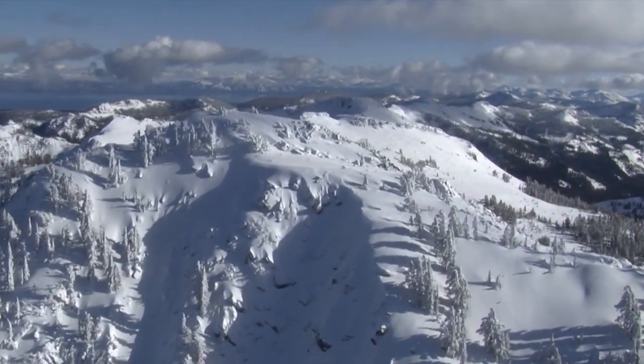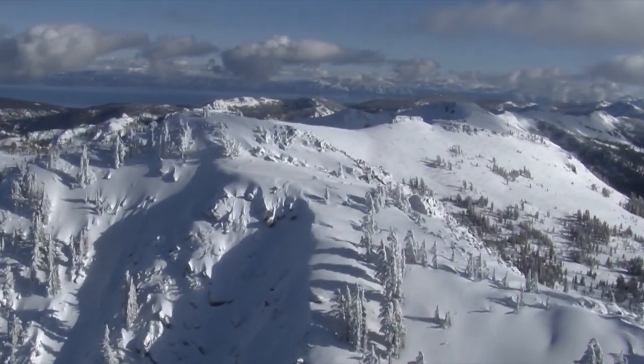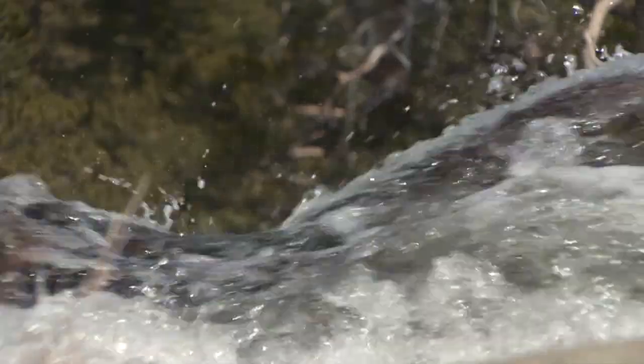The beauty of this snow survey is that we have a more accurate scientific knowledge of what's existing in the freezer. The freezer is the Sierra snowpack, which provides up to a third of the state's water as it melts through the spring and summer months.